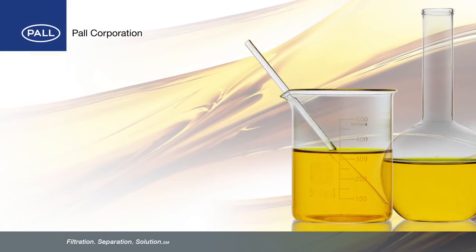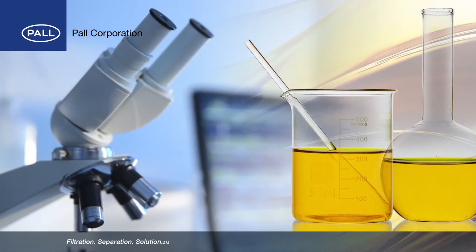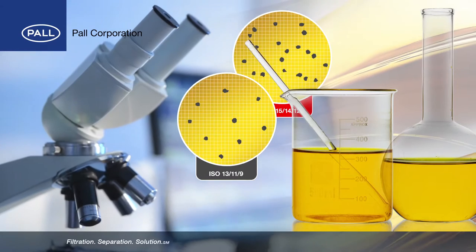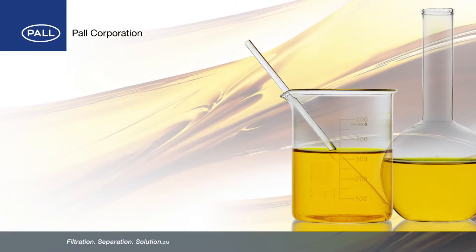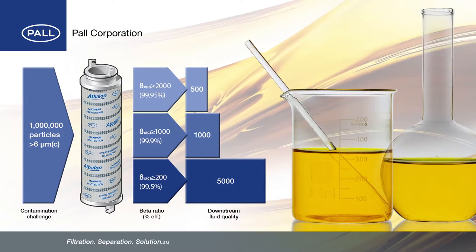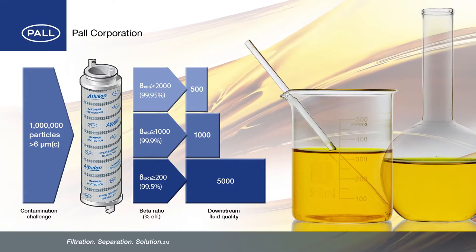The critical cleanliness of a fluid cannot be determined with the naked eye, and only through proper fluid analysis throughout the filter's life can you gauge the effectiveness of the filter media. By providing Beta 2000 performance — the highest beta rating in the industry — Pall is raising the bar with the Athlon series of filters.